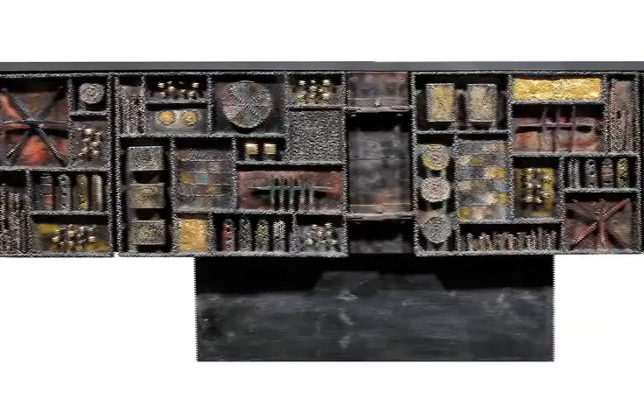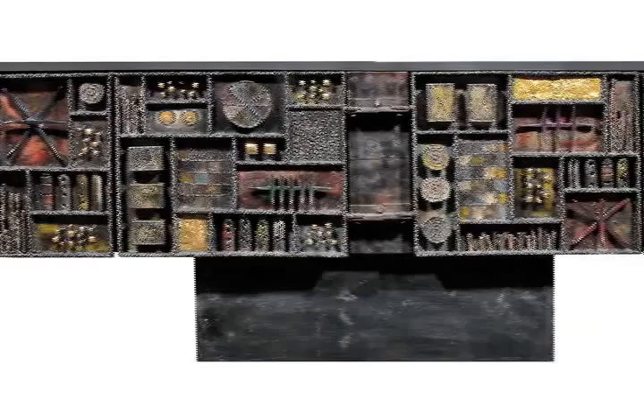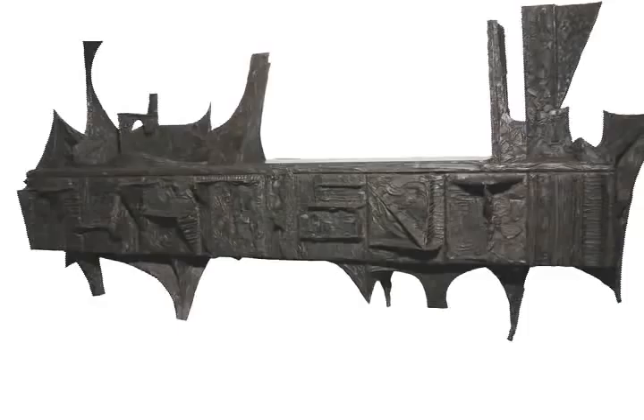But his furniture was more sculpture than it was furniture. And he created some of the most unique and original furniture objects that were made during the 60s and 70s in America.